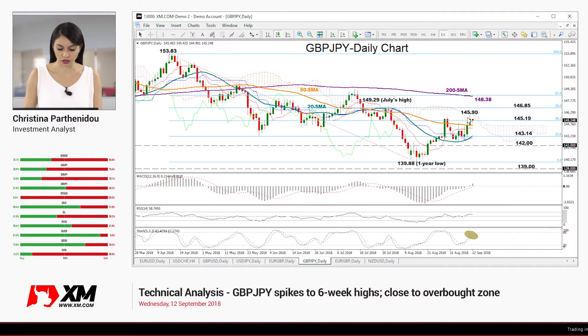Zooming into the daily timeframe, we can see that the market was in bullish mode over the past three days, peaking at 145.90 yesterday. That is the highest level reached since early August.